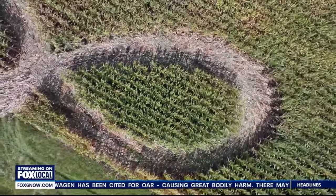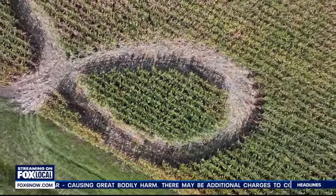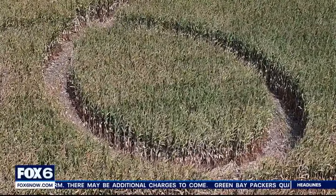The farm's owner says the driver caused more than $800 worth of damage. Firefighters had to go in and help get the driver out. Rescuers say it was tough in there.